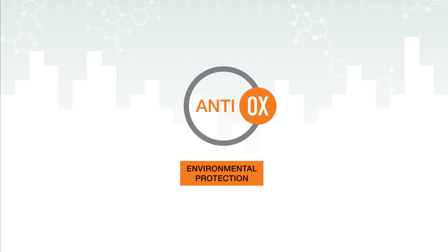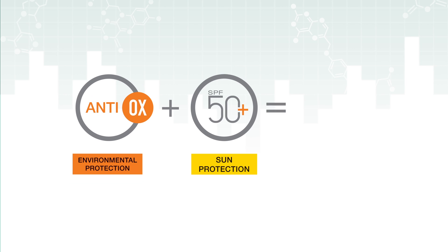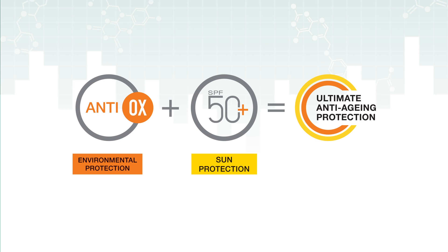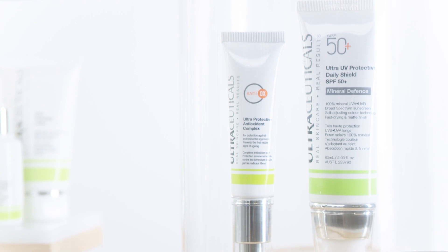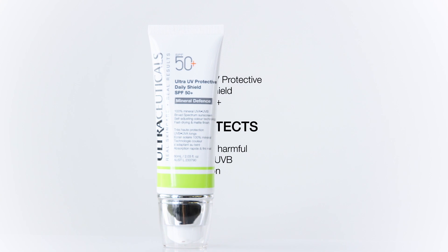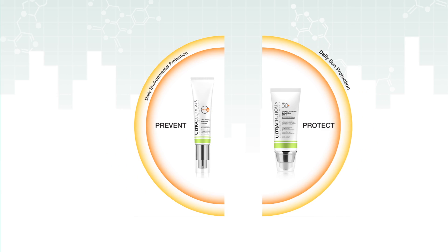For the ultimate protection against premature skin aging, both environmental and sun protection are essential. Our ultra-protective antioxidant complex combined with our ultra-UV protective daily shield SPF 50+ makes the perfect defence duo against premature skin aging.